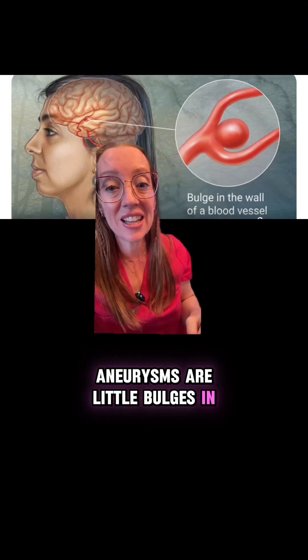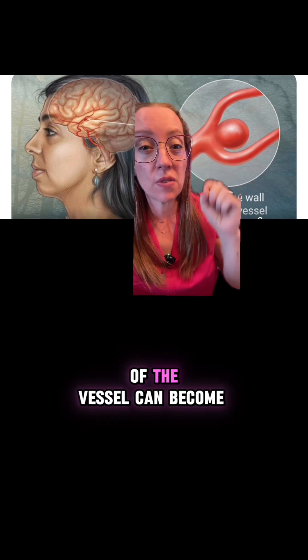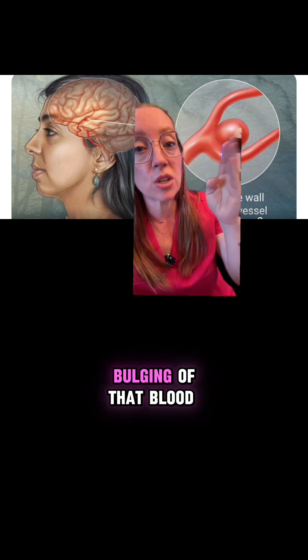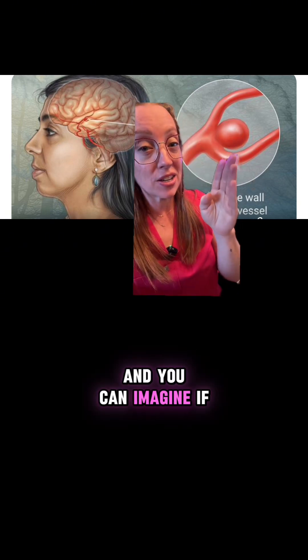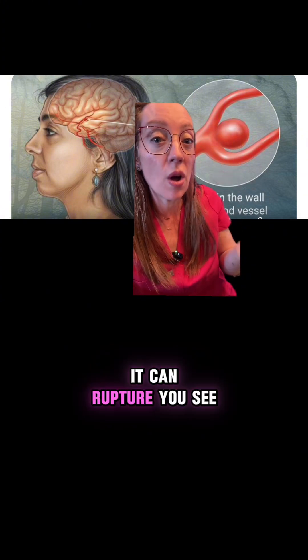Aneurysms are little bulges in the side of the wall of a blood vessel. What happens is the side wall of the vessel can become weak, and you start to get bulging of that blood vessel. You can imagine if this thing continues to get weaker or larger, it can rupture.